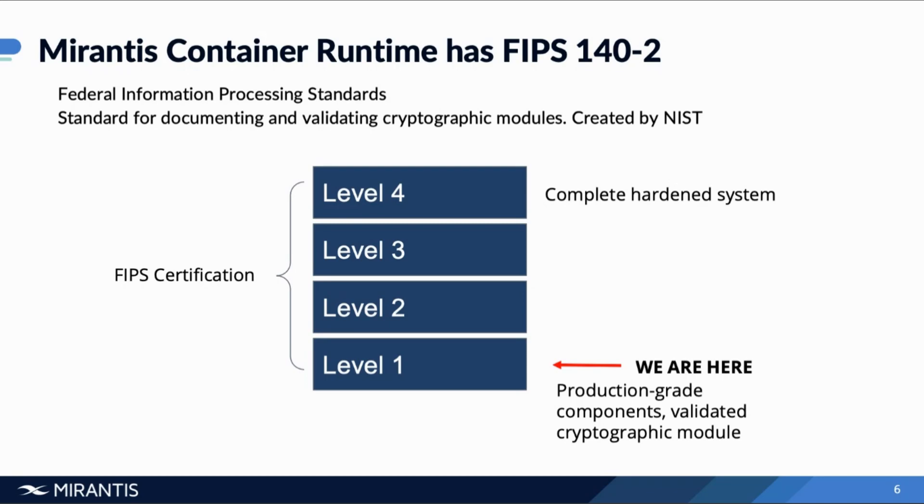Who really needs FIPS? It's going to be pretty uncommon to find individual companies that need to go all the way to level four — that's extremely stringent security. So who needs it? The first group is any companies working with government agencies. Special Publication 800-53 gives a catalog of security and privacy controls for all US federal information systems, and it references FIPS 140 — so if you have any connection to the government, that would be one of the requirements in terms of cryptographic security.